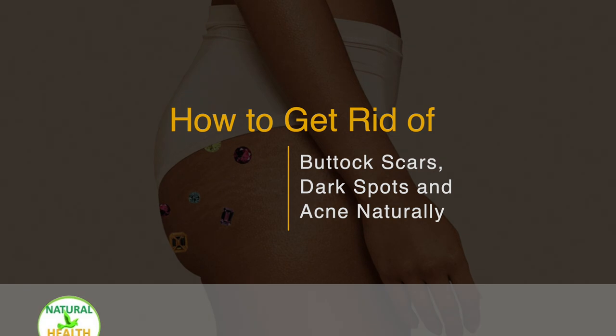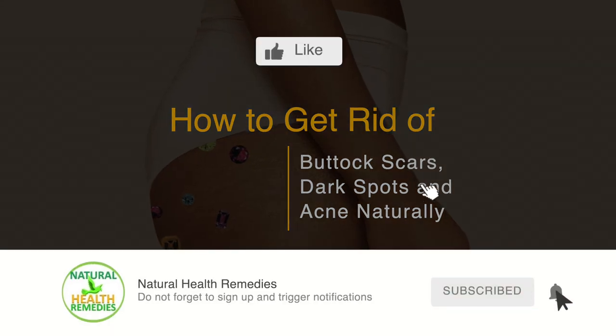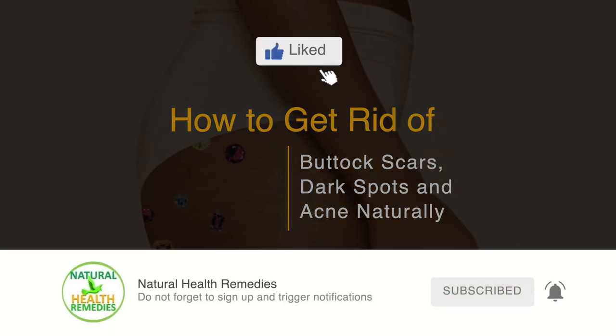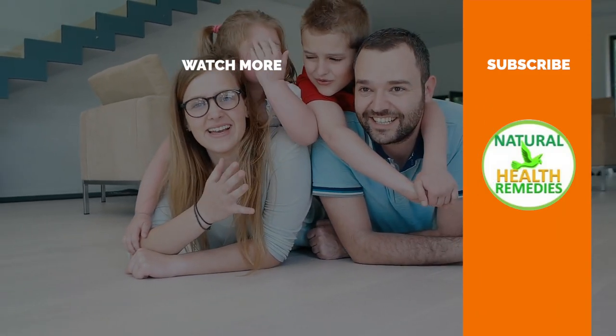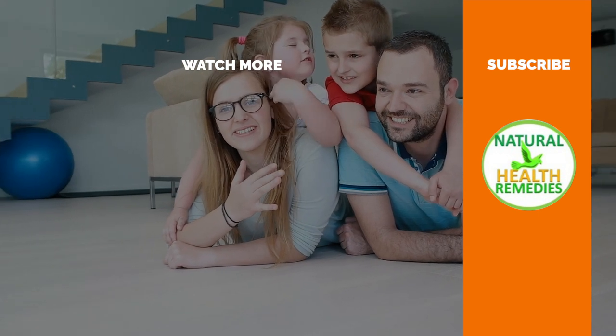I hope you've enjoyed this video. If you have, please subscribe to this YouTube channel and don't forget to give this video the thumbs up. I'm sure you're going to enjoy our next video on how to get rid of boils on the inner thighs and buttocks naturally.